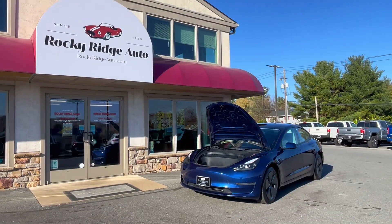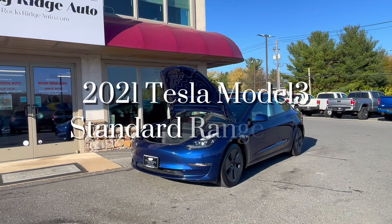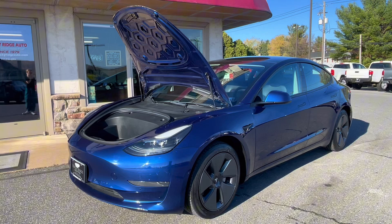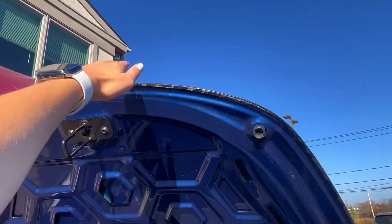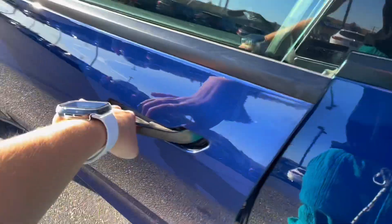Hello and welcome back to Rocky Ridge Auto on this beautiful sunny day. Let's go ahead and check out this 2021 Tesla Model 3 Standard Range Plus with only 32k miles. Let's check out the front area first — since the car is electric, there's a little bit of added storage up front.